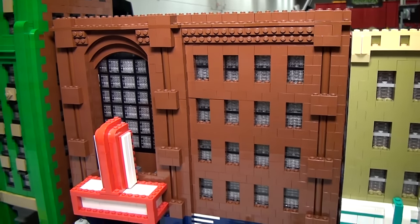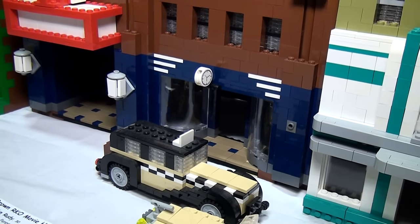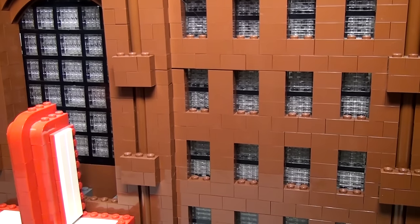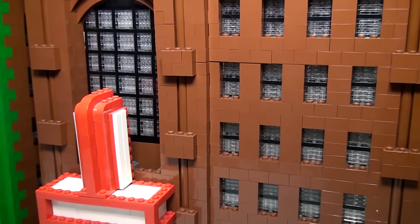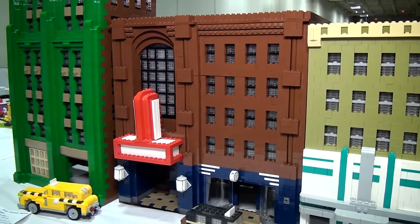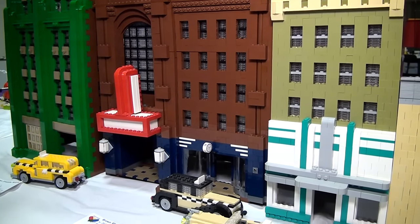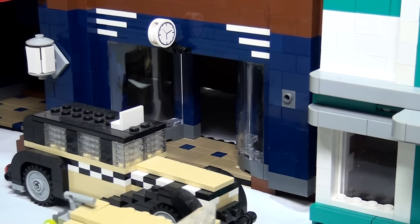I use one-by-two transparent plates for all of my windows, and it was actually inspired by Miniland. The Miniland windows cheat — they cut out pieces of that plexiglass you use in overhead lighting and glue it on the inside of the windows. I don't like cheating, so I'm a purist. But I wanted the same frosted glass look. Thank God for the pick-a-brick wall, because stacking up those plates gives you that kind of frosted glass look.